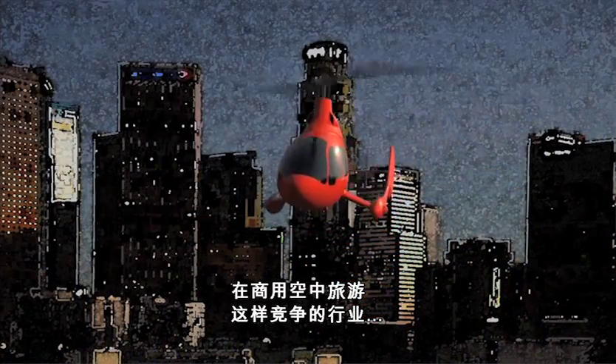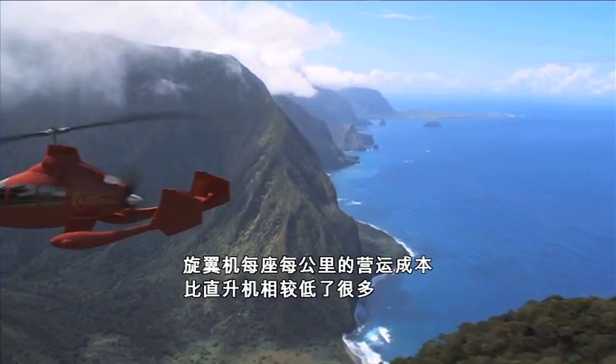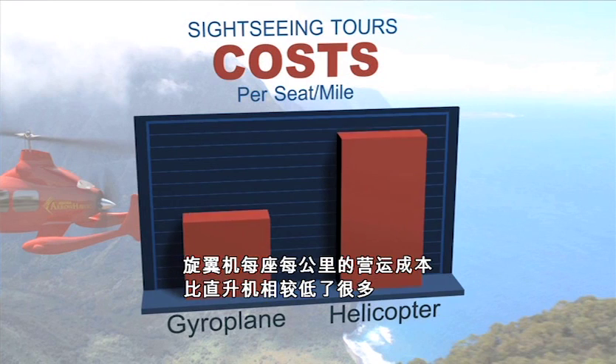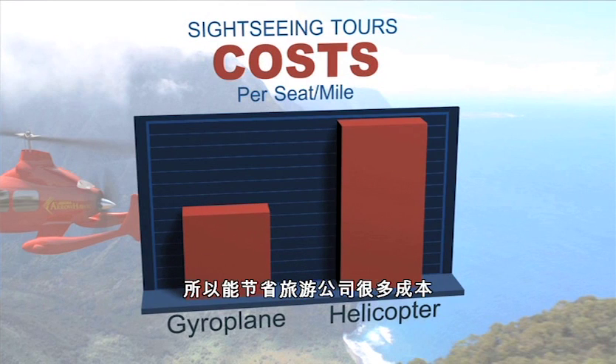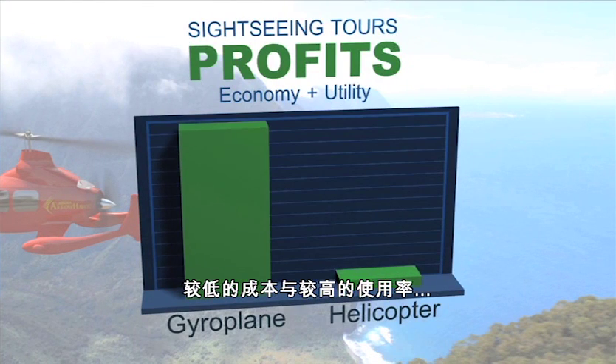In a competitive business such as commercial air tours, a gyroplane operates at a much lower cost per seat mile, so the savings to tour operators are substantial. Also, a gyroplane can fly more tours per day. Together, lower cost and higher utilization result in increased profits.